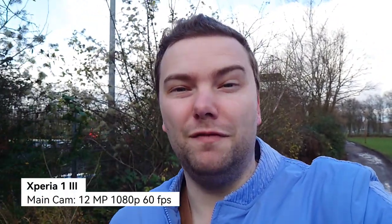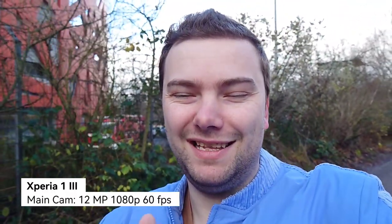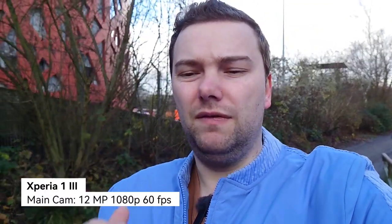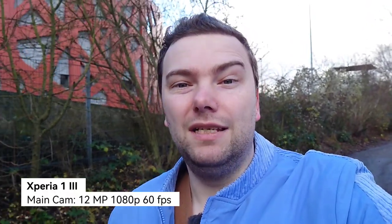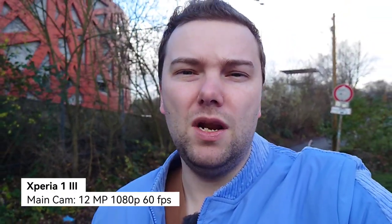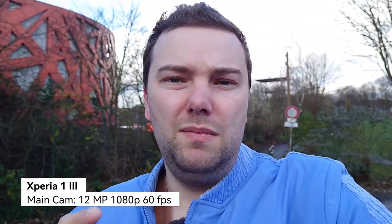Now the main camera of the Sony Xperia 1 Mark 3. It has excellent stabilization — I'm recording with the Photo Pro app because it has better focusing. This is the 24mm equivalent camera. You get a little bit of background blur — this is the ideal camera if you want to do vlogging on this. One thing you cannot do is switch lenses during recording; you can't switch to the ultra-wide or zoom lens, only crop into the main sensor.